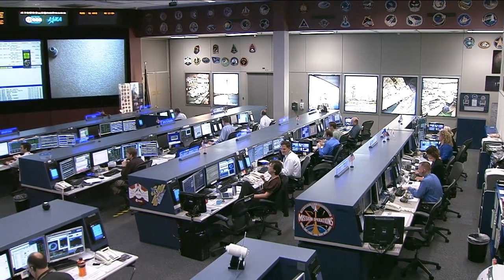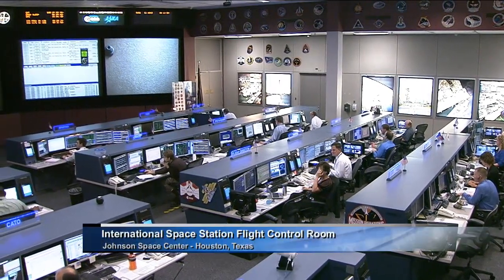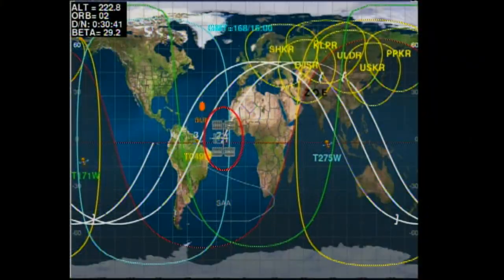This is Mission Control Houston, 34 days, 15 hours, and 52 minutes into the 36th expedition to the International Space Station. Space Station flying in good shape right now, about 258 miles above the Atlantic Ocean, headed for the west coast of Africa. The crew on board busy with a variety of activities.